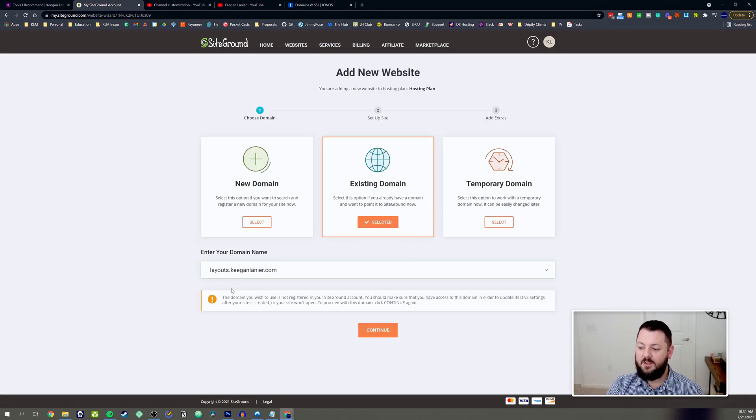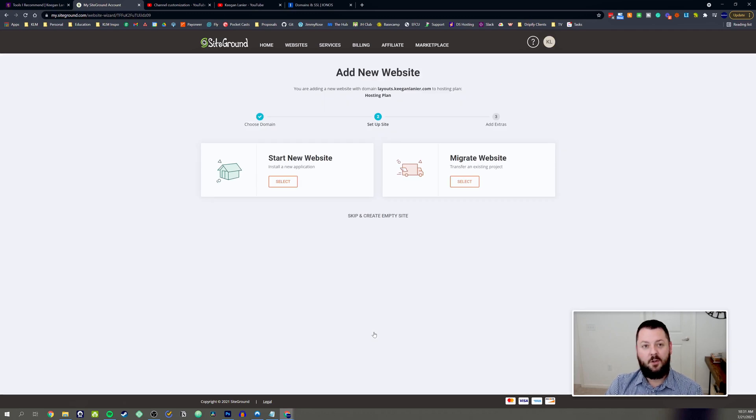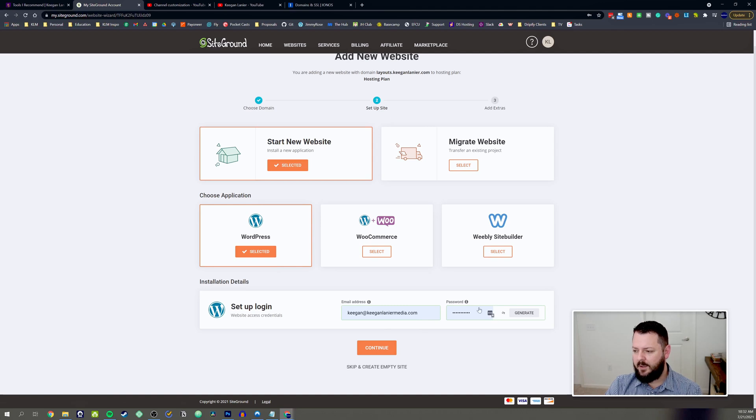We're going to use an existing domain: layouts.keeganlanier.com. SiteGround says the domain is not registered in the account as a parked domain and that you should make sure you have access to it in order to update its DNS settings. That will be the case any time you have a domain somewhere other than where it's hosted — you'll need to point the DNS or A records from the domain to the hosting, which we'll go through. We're going to start a brand new site, so I'll hit Select and pick regular WordPress.